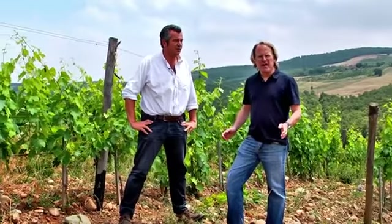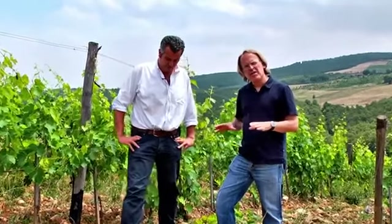I'm now with Giacomo Neri, the owner of Casanova di Neri. And again, we're in the Cerro Alto — you saw it from up above on the hill. But Giacomo, tell us, what makes this vineyard so special? How can you make such an amazing wine like your Brunello Cerro Alto?